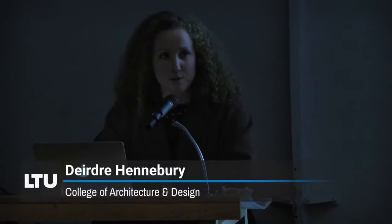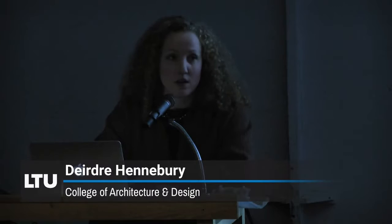Good evening and welcome to the second of our faculty exhibition lectures of the semester. I am welcoming you on behalf of Interim Dean Amy Dynas, who is downtown at an AIA Michigan leadership meeting and could not unfortunately be here with us this evening.